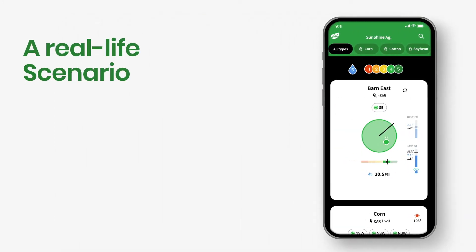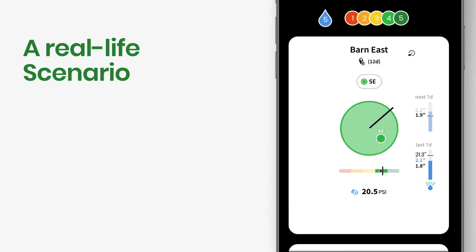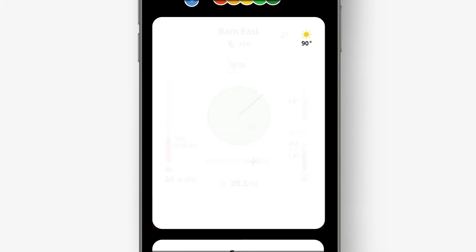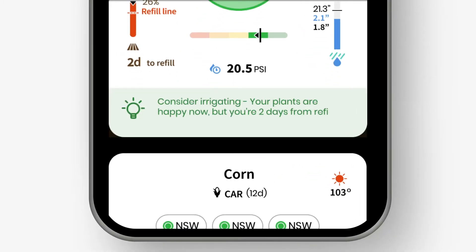Now let's see how the app helps the grower in real life. In this example, the plant status is green, meaning the plant is happy and has enough water. The pivot is not irrigating, and the grower is probably considering when to start. Looking at the soil moisture bar, he notices he's only two days above the plant dynamic refill line, and checking the weather widget, he notices a coming heat wave. By observing these three data points — the plant, the soil, and the weather — he should consider irrigating. A quick look at the advisor tells you just that.